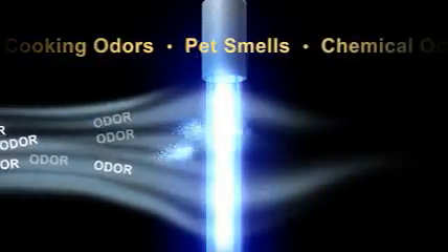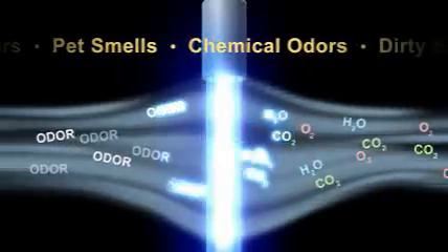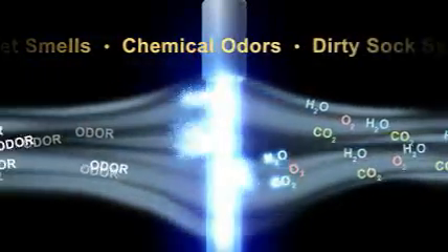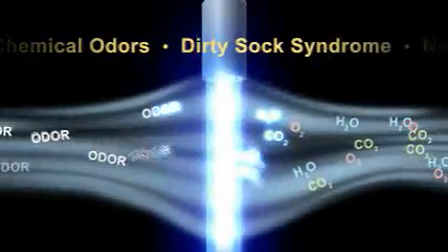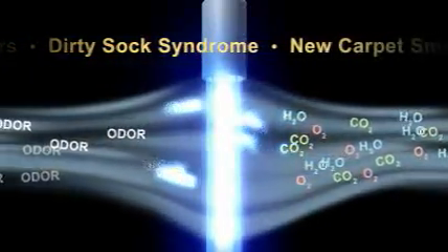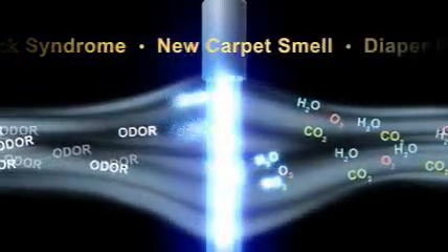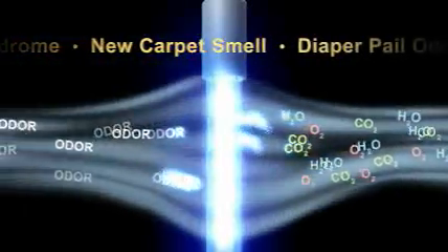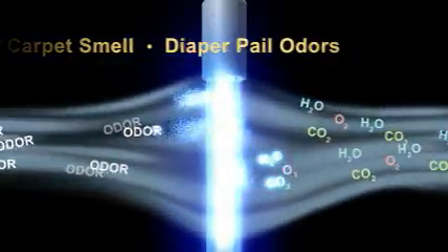In addition, some Fresh Air UV lamps are made with an optional odor sanitizing technology, or OST, built into the glass, which emits a higher frequency of UV-C light. Lamps with this option not only kill germs, but they destroy volatile organic compounds, or VOCs, which are responsible for cooking smells, pet odors, chemical vapors from new carpet, and most other offensive odors.